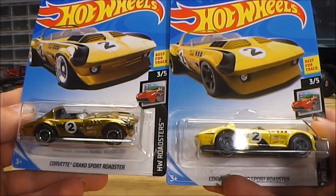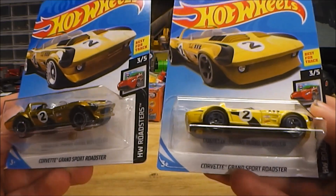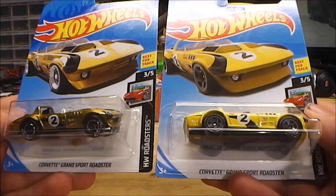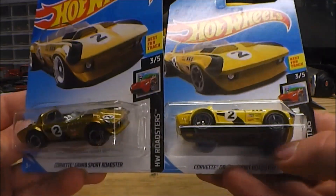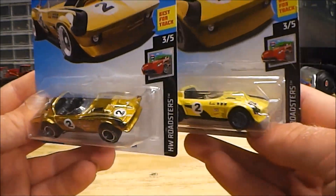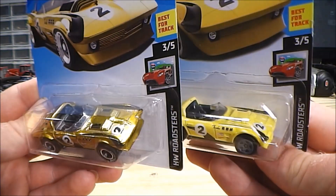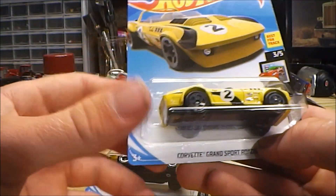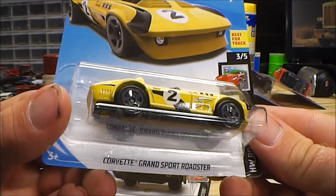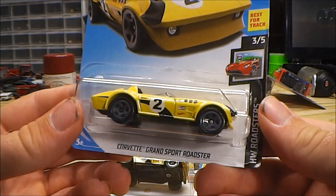I'm going to start off by showing you my Walmart purchases. Right here I have two of the Hot Wheels Corvette Grand Sports Roadsters. And these are the same car, but they're not the same car. And if you've got a keen eye, you'll be able to spot the difference. Starting with this one here, you'll see that it's just your stock standard car from Hot Wheels — I believe they're called mainline cars.